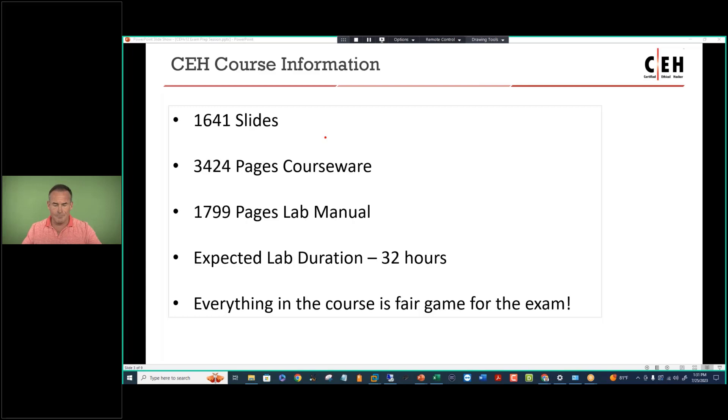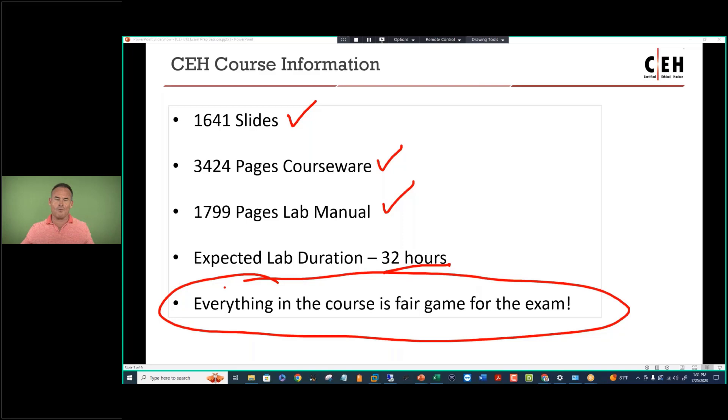The CEH course is a huge volume of really useful information, which is great from a value perspective and a little bit intimidating from an exam preparation perspective. The course is 1,641 slides, 3,424 pages of courseware, 1,799 pages of lab manual. Your expected lab duration is a little over 32 hours, and everything in the course is fair game for the exam. The answer is a directed, focused exam preparation approach, and that's where I come in.